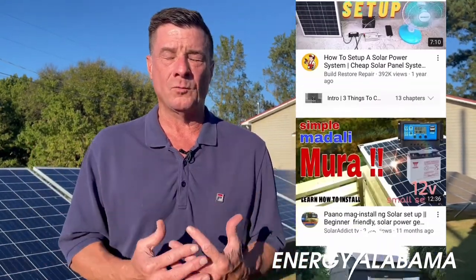The highest bill I've got is electricity, so I started watching a million YouTube videos — from how to install your panels to how to install the inverter and all that kind of stuff.